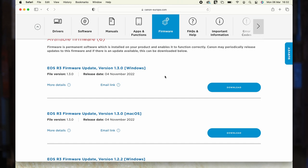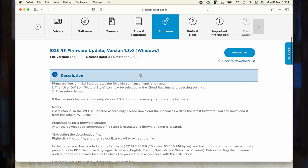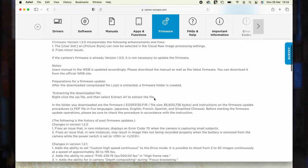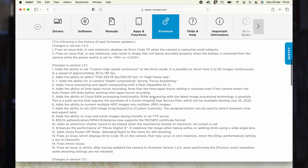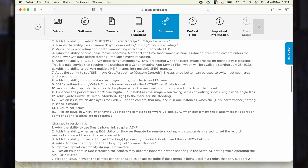If a more recent firmware version is listed, check the release notes to see if it includes updates that are essential or that you're interested in adding to your camera. Be absolutely sure that a firmware update is applicable to your camera's make and model — attempting to install an incompatible update can seriously damage your camera.